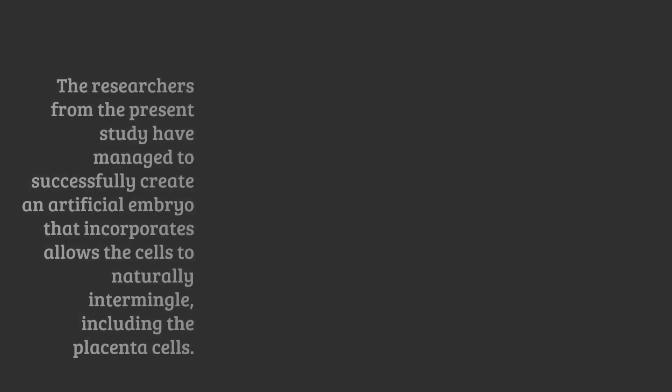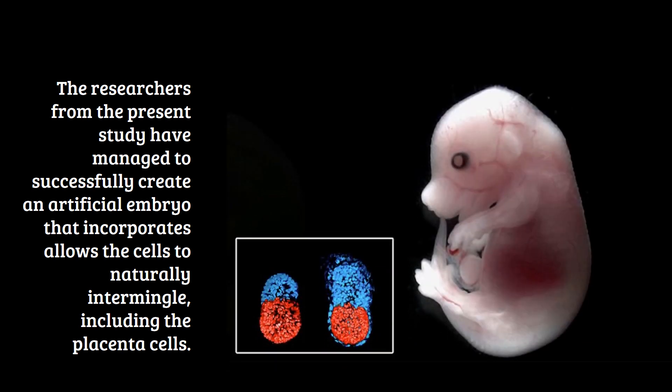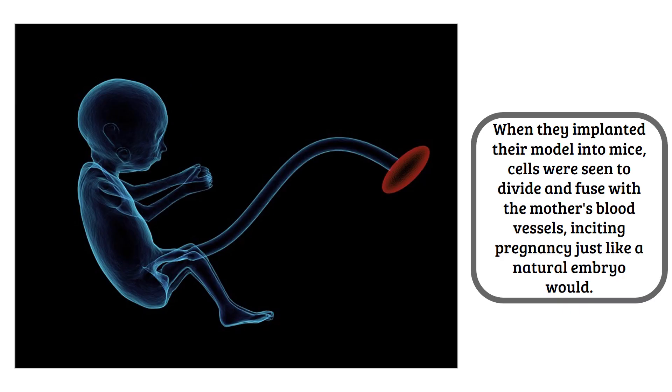Scientists at Maastricht University in the Netherlands have used trophoblast and embryonic stem cells, coaxing them to cooperate. The researchers managed to successfully create an artificial embryo that allows the cells to naturally intermingle, including the placenta cells. When they implanted their model into mice, cells were seen to divide and fuse with the mother's blood vessels, inciting pregnancy just like a natural embryo would.